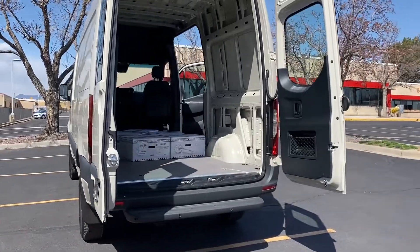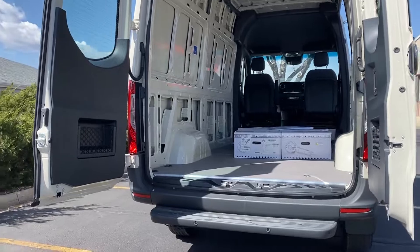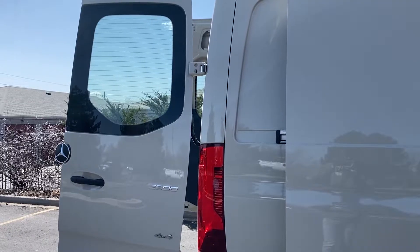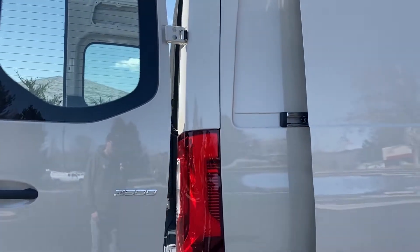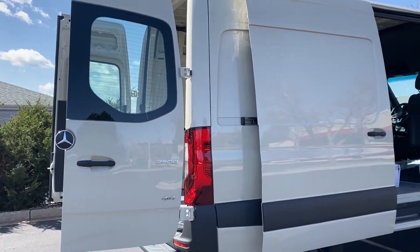It has the rear step from the factory with the sensors already integrated into it. You can put a trailer hitch underneath if you want. The van has the 180-degree hinges already done up, so if you're planning to put some outdoor gear on here, that's already ready to go.